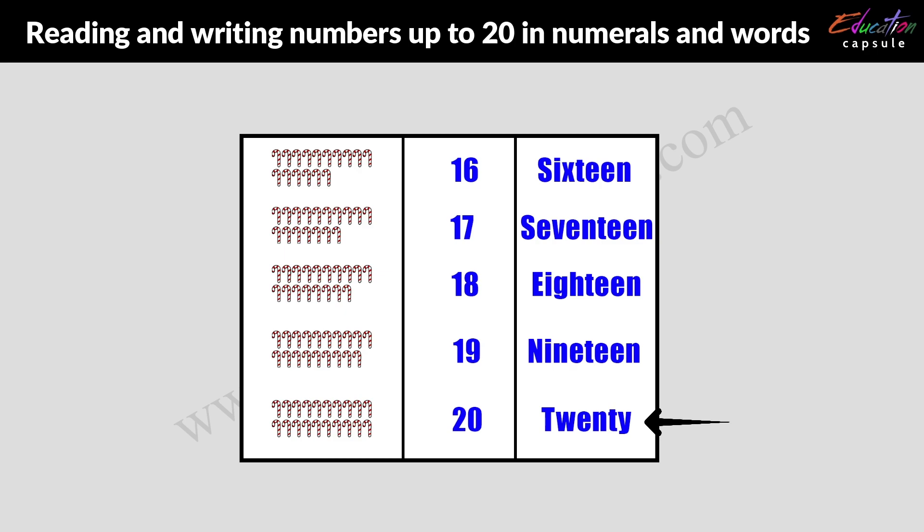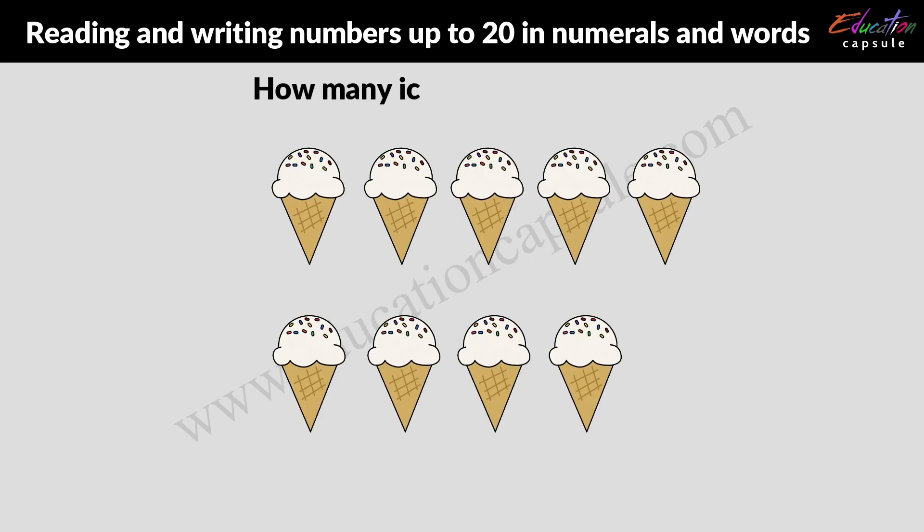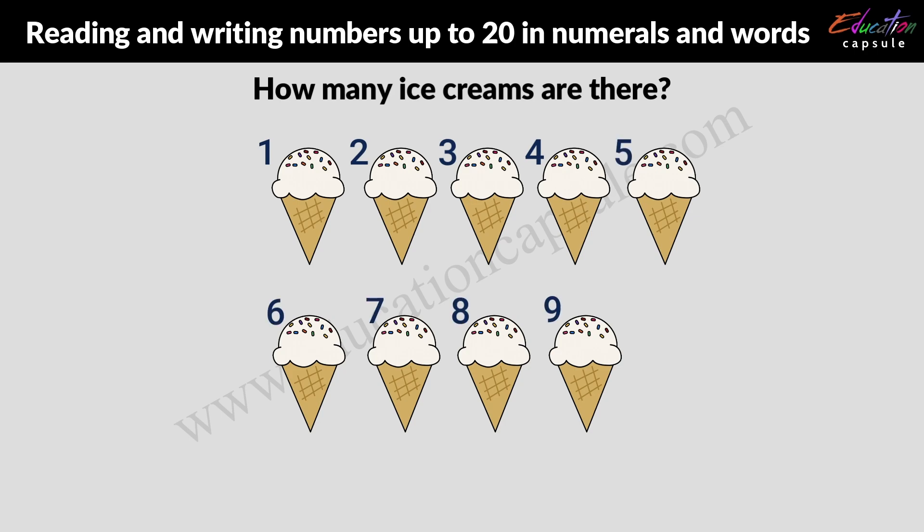Now, let's try a question. How many ice creams are there? If we start counting these ice creams, we'll get to know that we have 1, 2, 3, 4, 5, 6, 7, 8, and 9 ice creams.